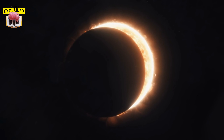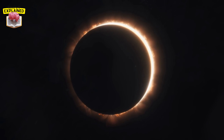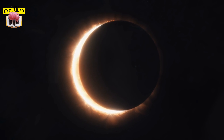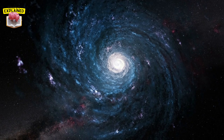So when the moon comes between the sun and the earth, its shadow falls on the earth, causing a solar eclipse. This alignment, though it may seem simple, is the result of a cosmic ballet choreographed by the laws of physics and the dance of celestial bodies. It's a reminder that we are part of a much larger, wonderfully complex universe.